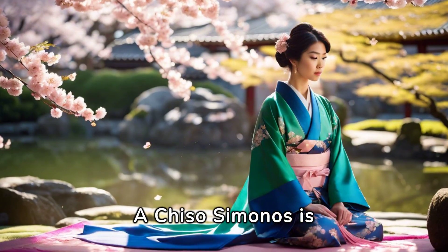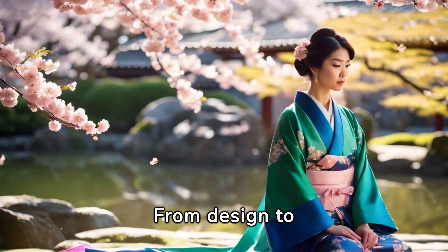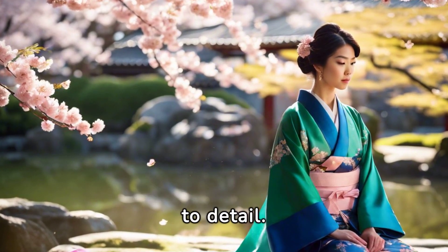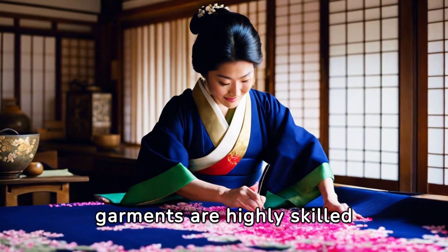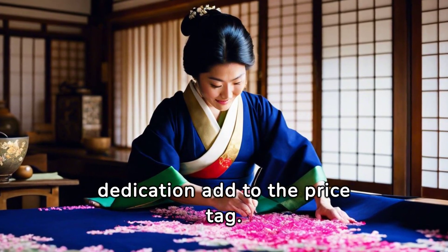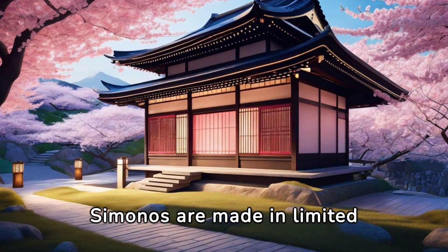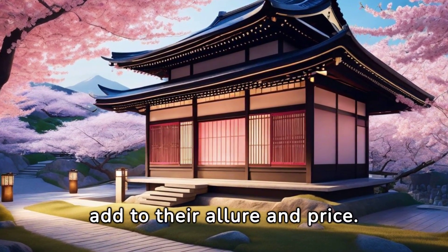A Chiso Kimono is not merely a garment — it is a piece of wearable art. From design to execution, every step is carried out with utmost attention to detail. The artisans who create these garments are highly skilled and trained for years. Their expertise and dedication add to the price tag. Furthermore, Chiso Kimonos are made in limited quantities, and their rarity and exclusivity add to their allure and price.